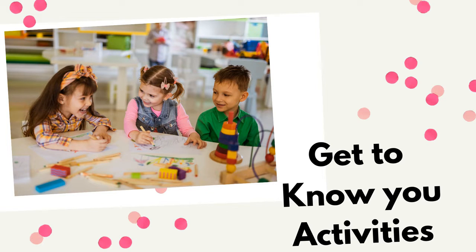First are get-to-know-you activities. Whether you're a STEM specialist or a classroom teacher, this is something you can do in your room. Think about students coming into your space during back-to-school time — they're working on community building. Maybe you already know all the kids, but they might not know each other in that class setting. Doing get-to-know-you activities in a STEM way is a cool way for them to learn about each other, and even themselves.